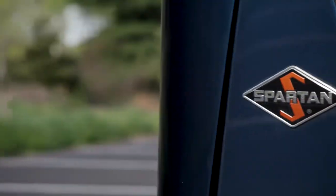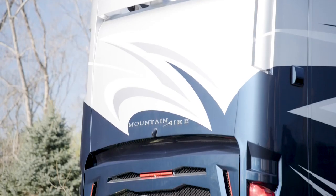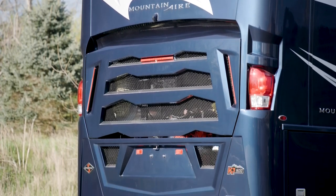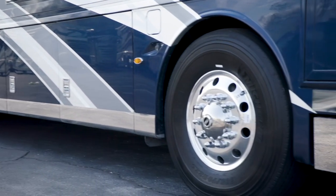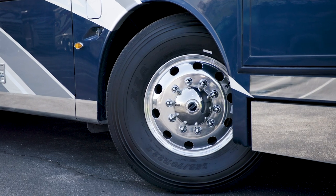Every Mountain Air is built exclusively on a Spartan K3 chassis. They're powered by a Cummins diesel engine with 500 horsepower and 1,695 pound-feet of torque. Welded to the chassis is our star foundation, a supportive steel superstructure that helps ensure a quiet ride.